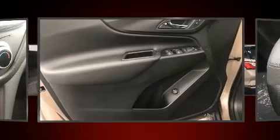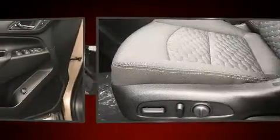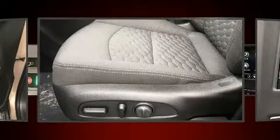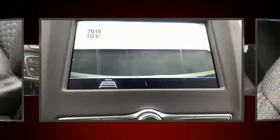Chevrolet ensures the safety and security of its passengers with equipment such as ignition disabling, OnStar, and four-wheel disc brakes with ABS. Sophisticated all-wheel drive technology maintains a firm grip on the road.